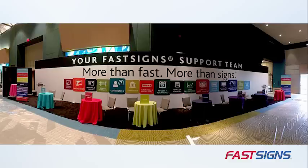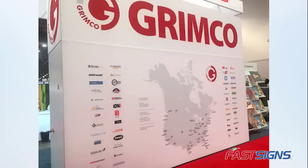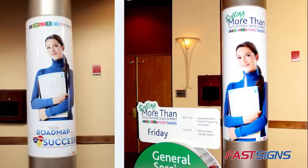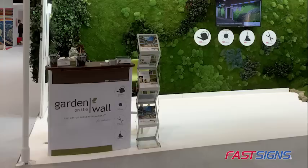Use wall and panel graphics to feature key offerings. And if your booth is large enough, use floor graphics to navigate traffic flow in your area. Wrap nearby columns or your booth podium with branded graphics to tell passersby who you are.